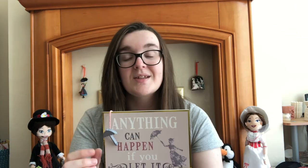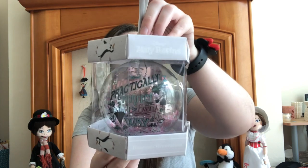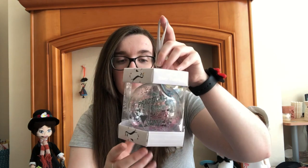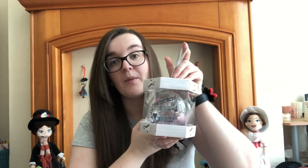And then the final thing is this sign from Primark, around the time Mary Poppins Returns came out, which says 'Anything can happen if you let it' — it's really lovely, hanging above our fireplace. And speaking of Primark, we also have this bauble that says 'Practically perfect in every way.' We kept it in the box because a lot of those baubles that year broke really easily, and the box is really adorable too because it's got all the penguins on it.